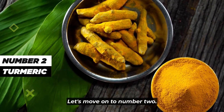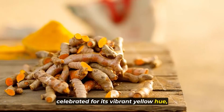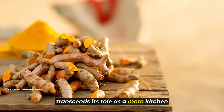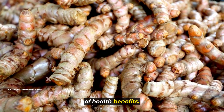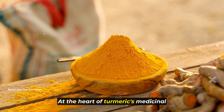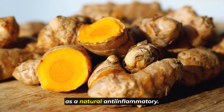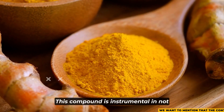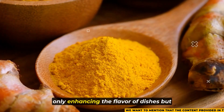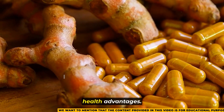Number two: turmeric. Celebrated for its vibrant yellow hue, turmeric transcends its role as a mere kitchen staple to emerge as a powerhouse of health benefits. At the heart of turmeric's medicinal properties lies curcumin, the active ingredient that serves as a natural anti-inflammatory and antioxidant. This compound is instrumental in not only enhancing the flavor of dishes, but also in fostering numerous health advantages.